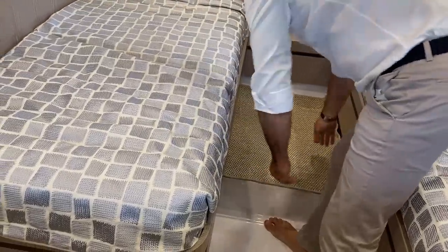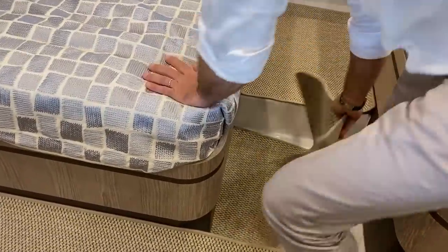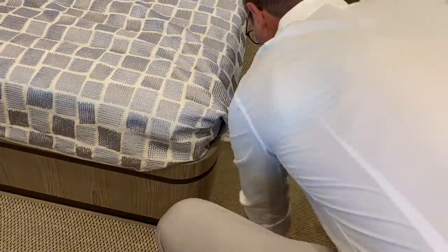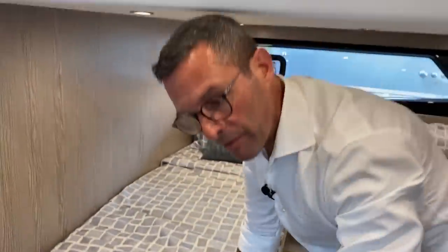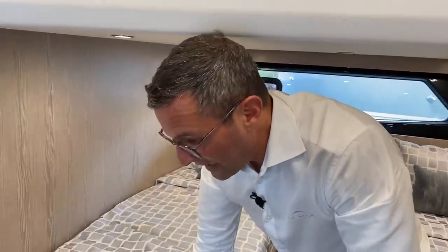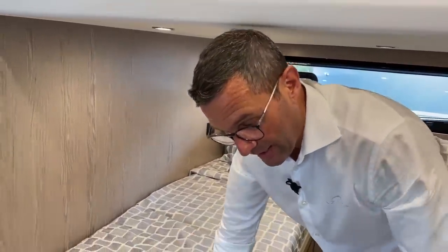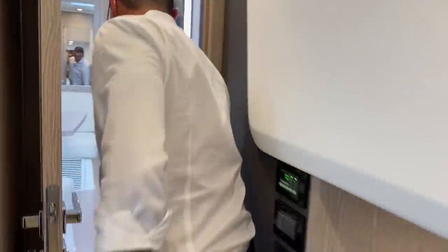Either configuration is extremely simple — it's all manual, nothing can break, nothing can be damaged. This is another example of Italian creativity and clever use of space.